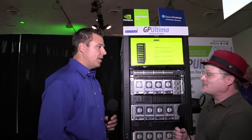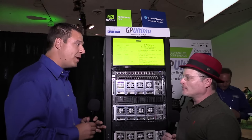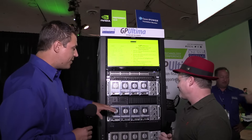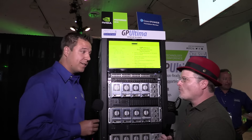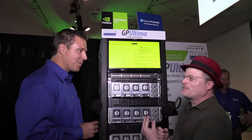So what are you showcasing here at the GPU Technology Conference? We showcase a PCI Express expansion system. We have the ability to put 16 GPUs in three rack units, which is kind of what you're seeing here. So that gives us 128 GPUs in a single rack — it's actually a petaflop in a rack, in what we call our GP Ultima product.